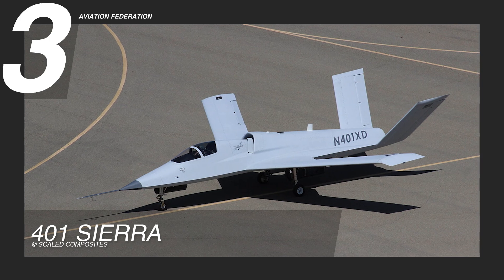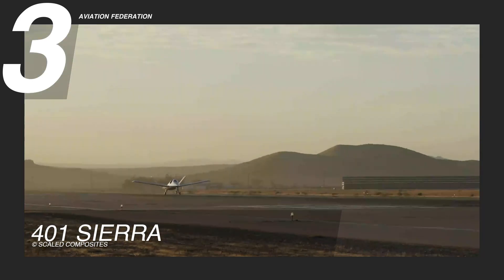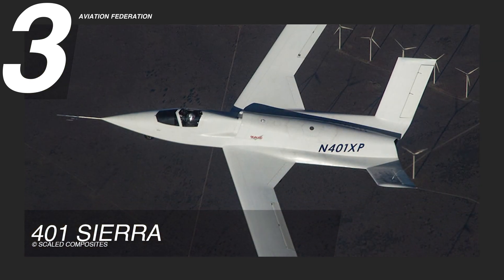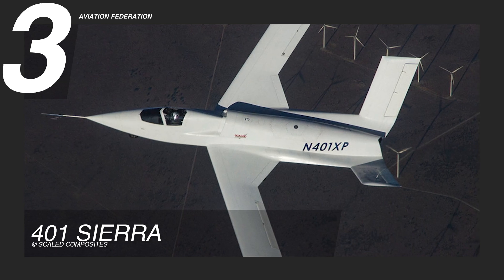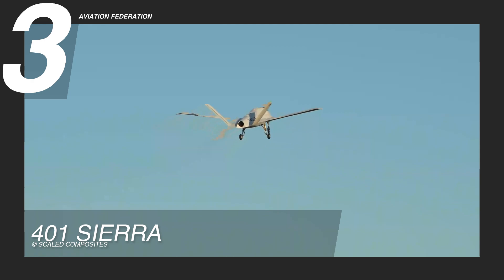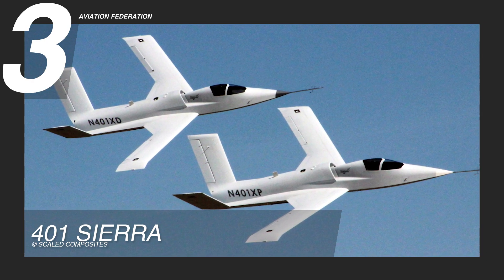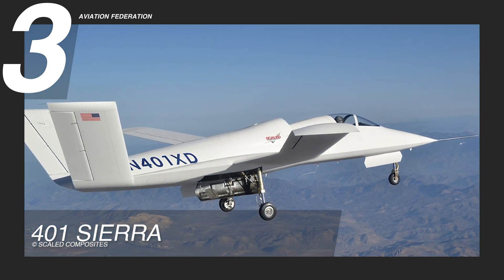Starting off at number three, the 401 Sierra is a prime example of Scaled Composites' knack for experimental aircraft. This twin-tailed machine stands out with its sharp aerodynamic shape, smooth lines, and tough composite airframe, built for both speed and resilience. Its clean, modern exterior isn't just for looks — every design choice helps maximize performance.